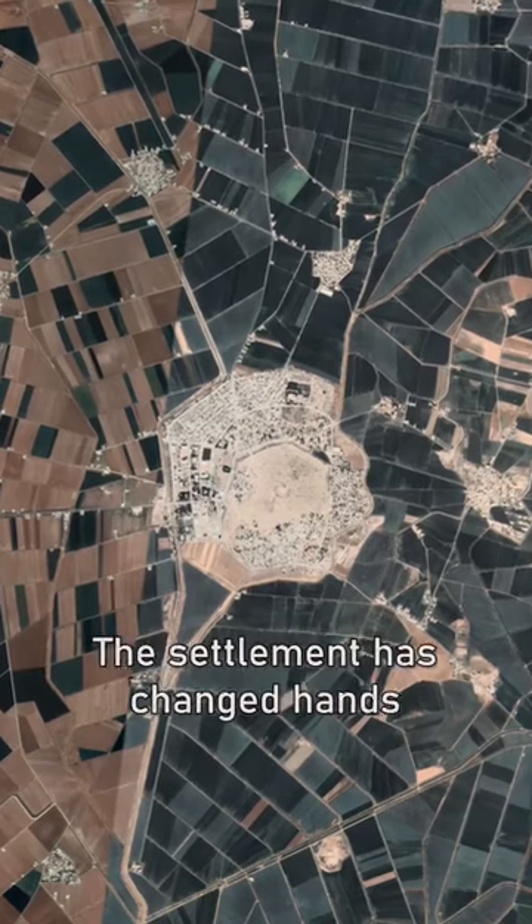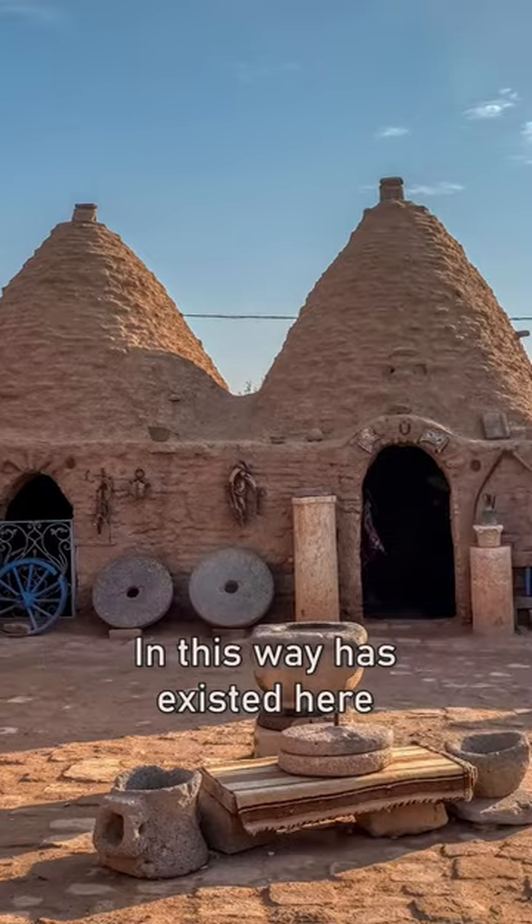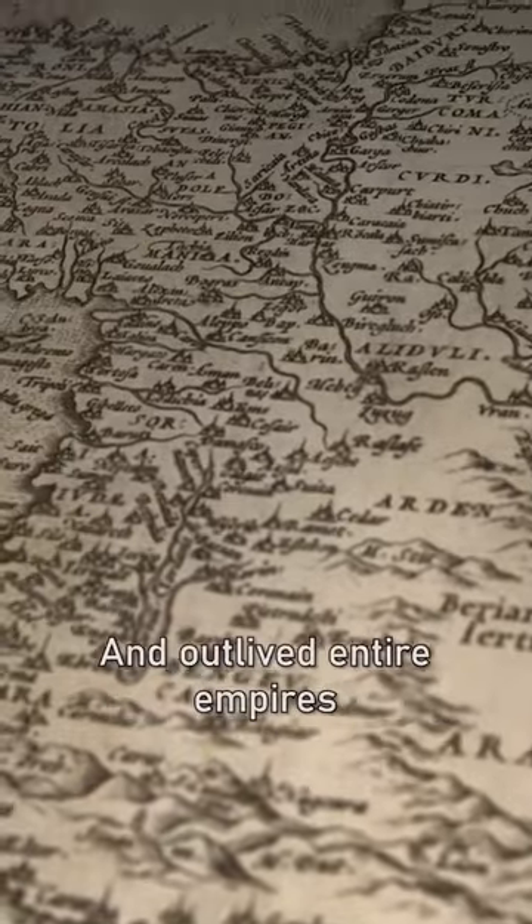No matter how many times the settlement has changed hands, the persistent memory of building homes in this way has existed here and outlived entire empires.